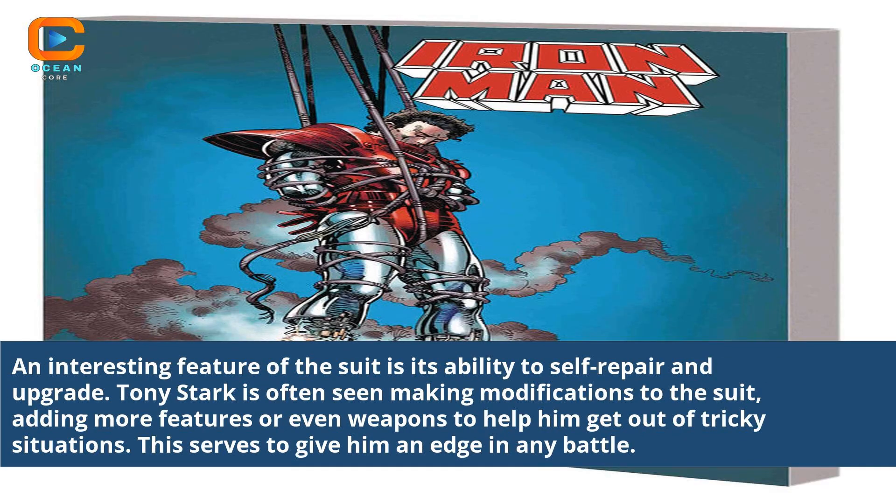An interesting feature of the suit is its ability to self-repair and upgrade. Tony Stark is often seen making modifications to the suit, adding more features or even weapons to help him get out of tricky situations. This serves to give him an edge in any battle.